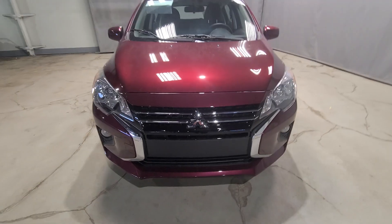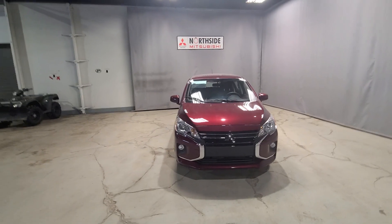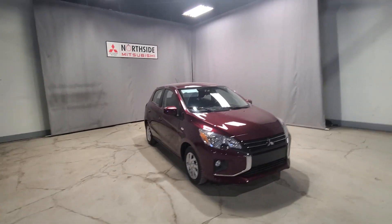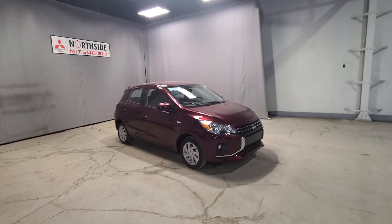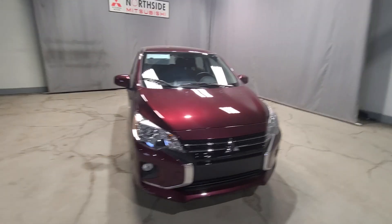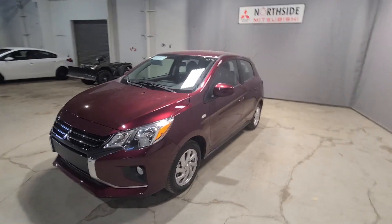Welcome to my channel, thank you so much for joining me today. My name is Gabby and I'm a sales consultant here at North Head Mitsubishi. Today I have a quick little walk-around video for you on our 2022 Mitsubishi Mirage SE. This is a higher trim level with a lot more features than our base model, and it's in a beautiful wine red color.